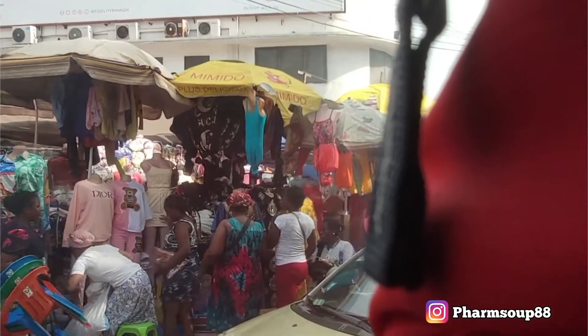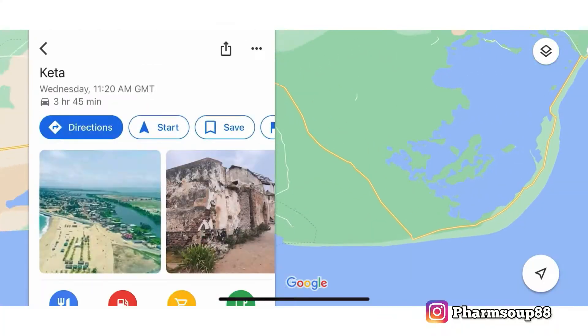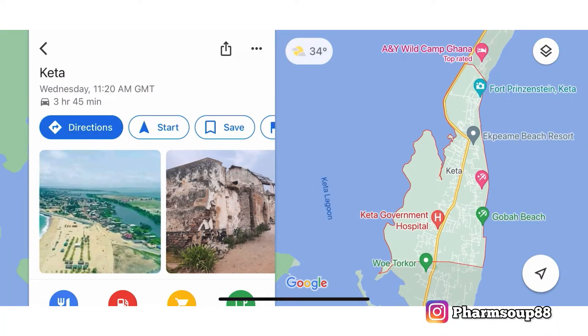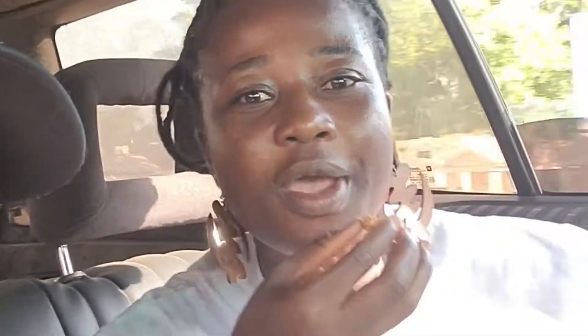The distance from Accra to Keta is about 173 kilometres. I have Henrietta Ajeti, a great tour guide who's teaching me how to eat Zoe — a famous Ewe snack made of peanuts and maize with some hot pepper and sugar too. It's definitely a filling snack.